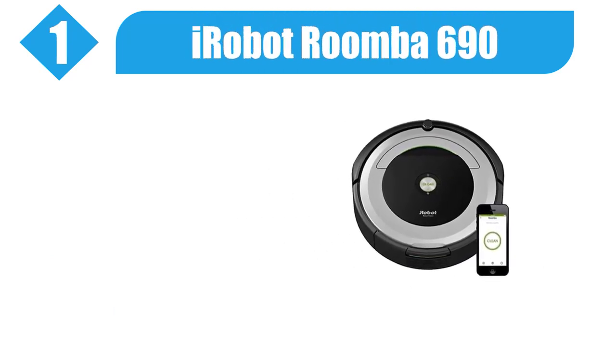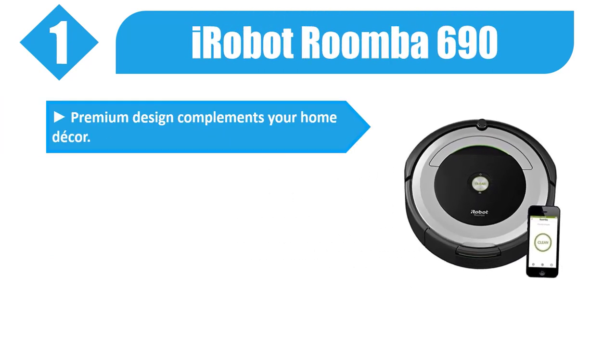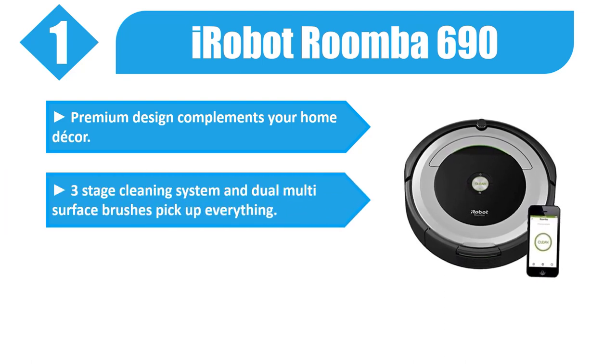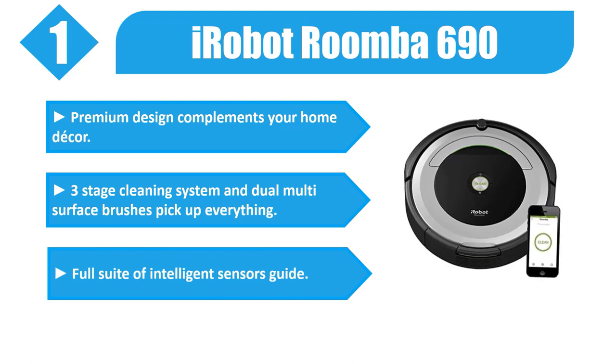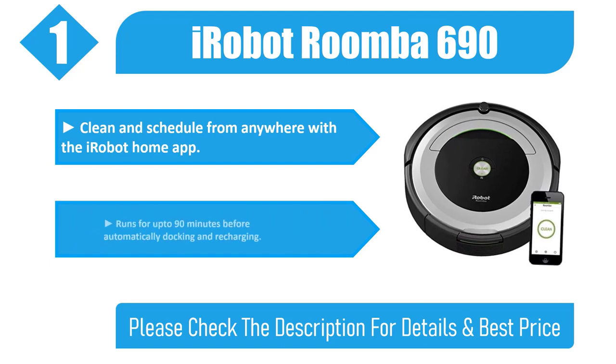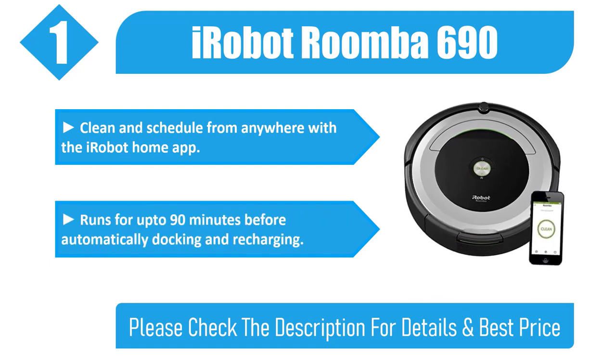Number 1: iRobot Roomba 690. Premium design complements your home decor. 3-stage cleaning system and dual multi-surface brushes pick up everything. Full suite of intelligent sensors. Clean and schedule from anywhere with the iRobot Home app. Runs for up to 90 minutes before automatically docking and recharging.